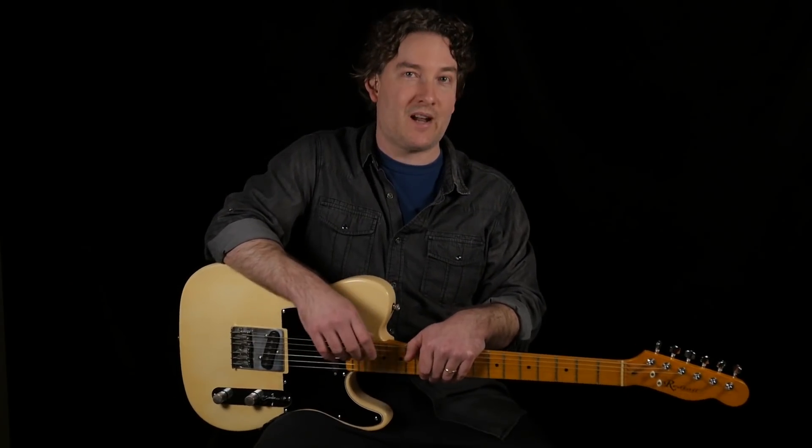Hey guys, it's Andy with the Reverb Tone Report. I just finished up the powerful HX FX from Line 6. Here's a few of my favorite sounds.